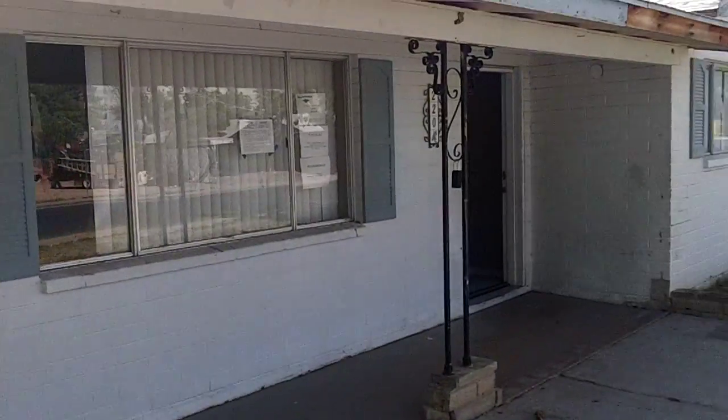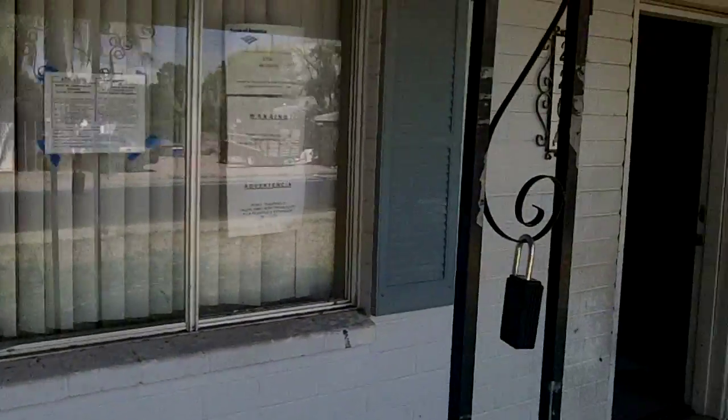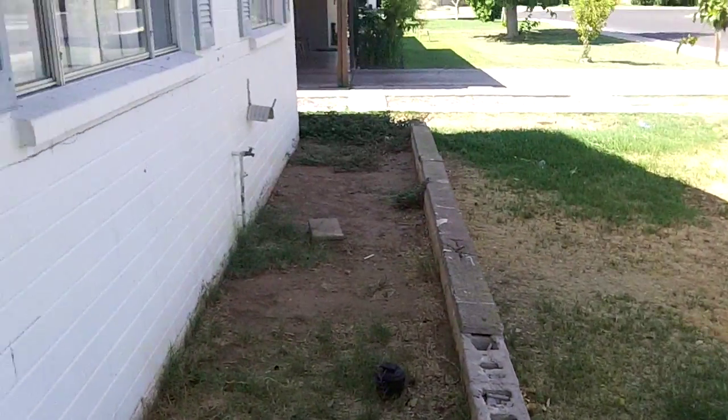There's a broken window here on the front where they converted the single car garage into another room. Block home, so it's a sturdy structure. Needs some new planners.